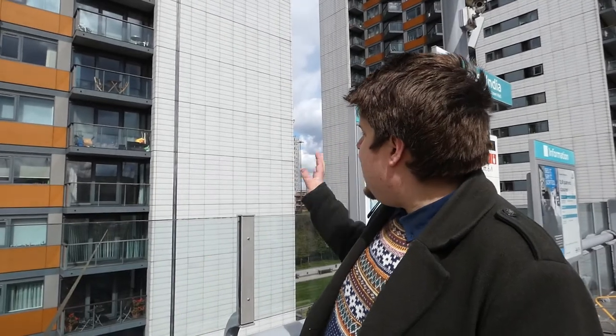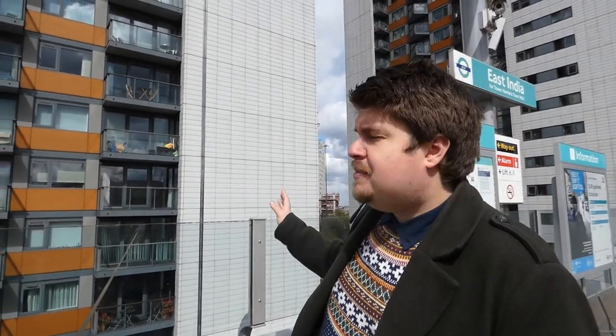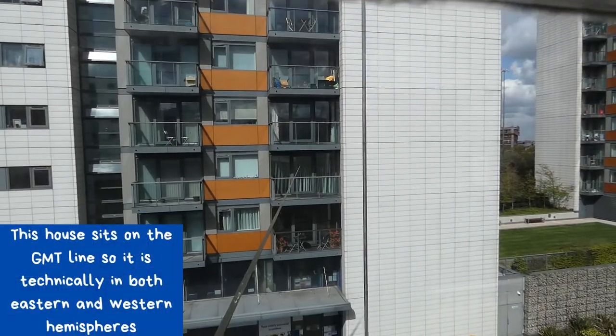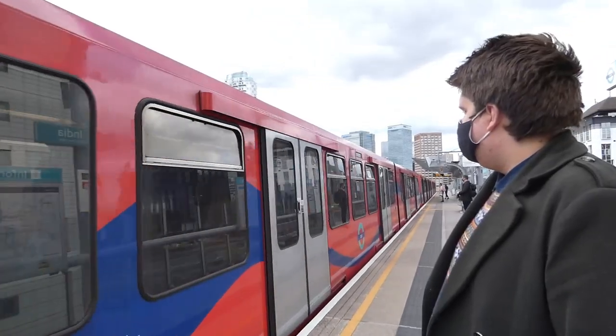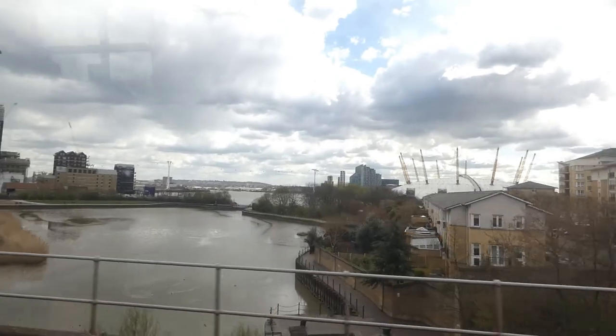On this building you will see a line — this is actually the Greenwich Meridian line. So this house is actually in two different hemispheres: you've got your kitchen which is in the Western Hemisphere and your bedroom which is in the Eastern Hemisphere. Talk about a big house, right!